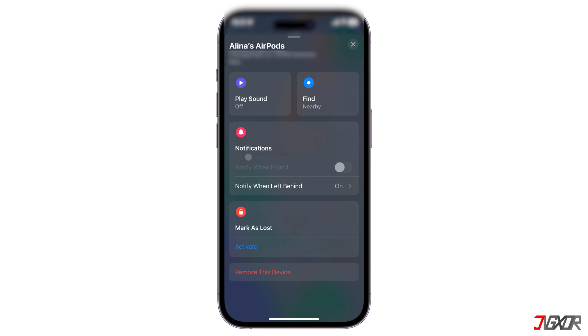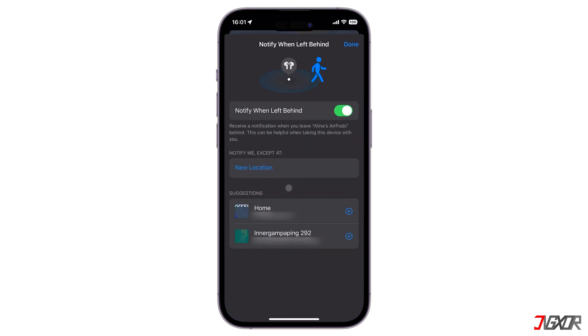Navigate to the Notifications section and tap on Notify When Left Behind. Here you have two options. First off, you can disable the toggle Notify When Left Behind to completely stop receiving alerts.